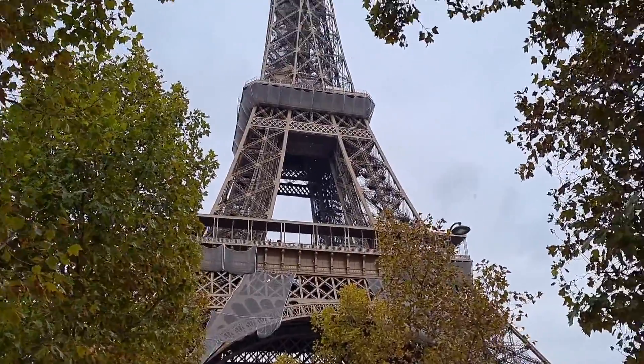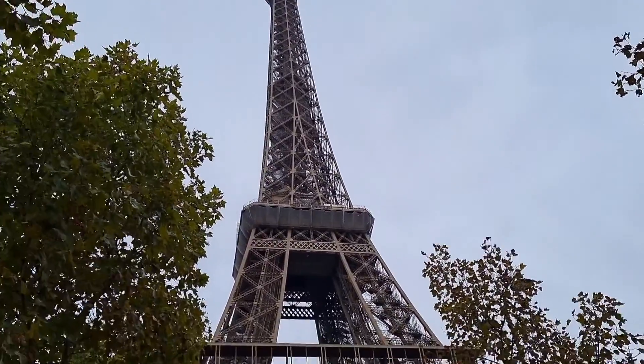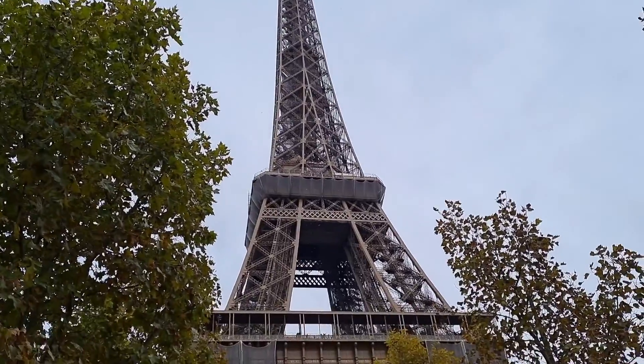Ako, tignan mo yan. Nagbayad ka na nga ng mahal, papagod ka pa ng pag-akyat pagbaba. Oh my God. Last time, nagpunta ako dyan eh.